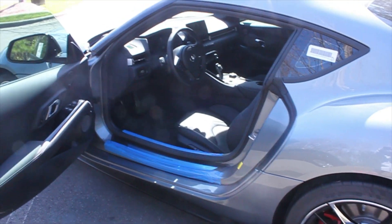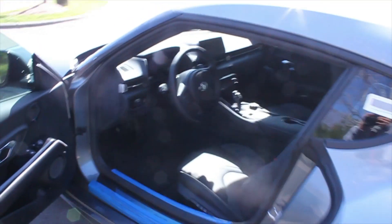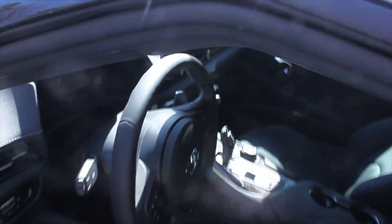Okay guys, stepping into the business end of the Supra. Let's go ahead and step in, press the brake, and start it up with the push-button start right there.